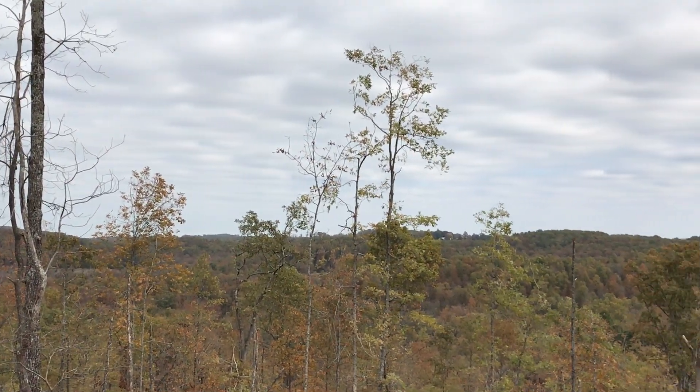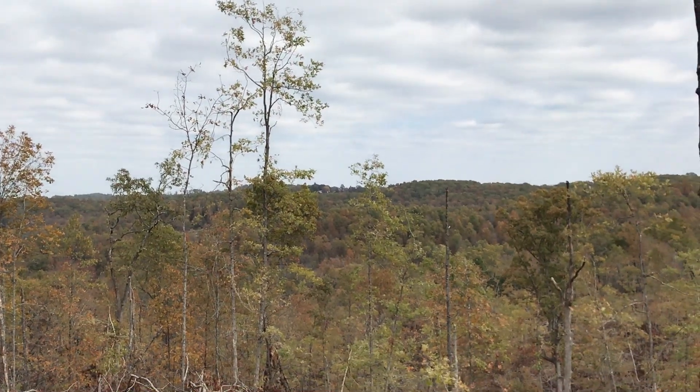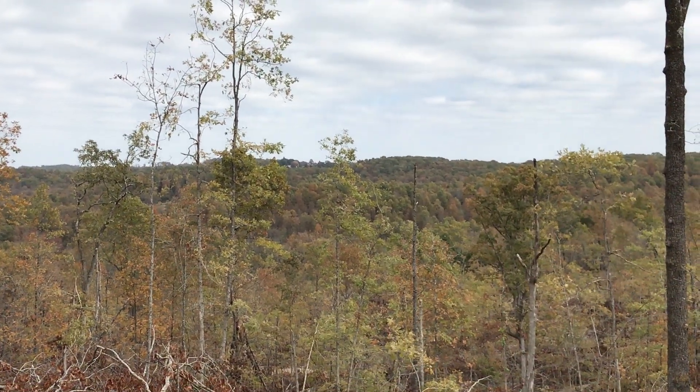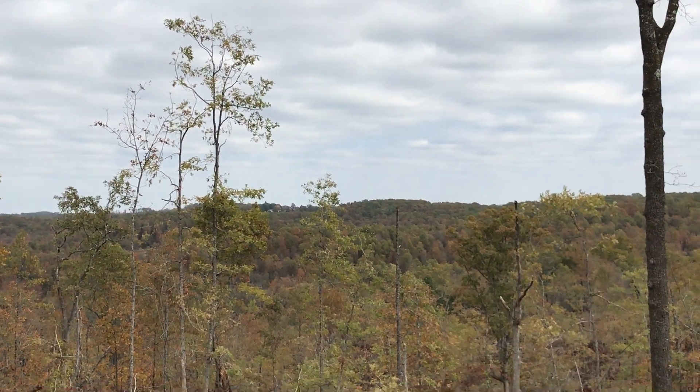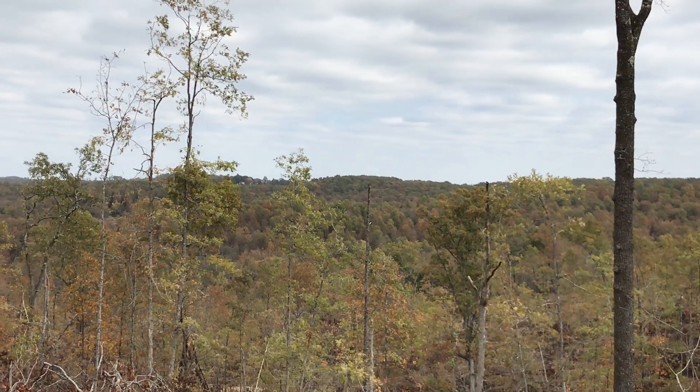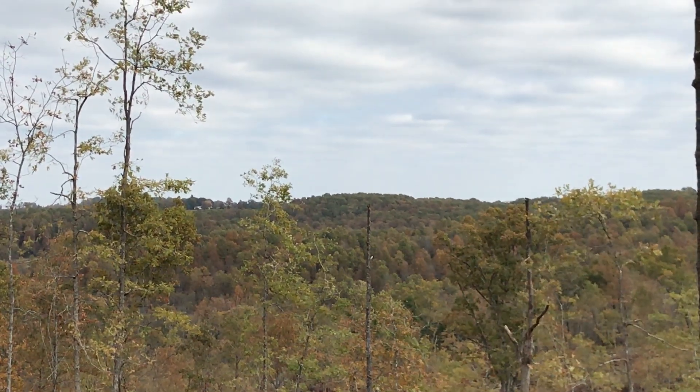If there's one favorite thing about this particular property for me, it's that view. I'm very partial to views. And I know not everybody is, but it seems like the people like me that just have a thing for views really appreciate a property like this.